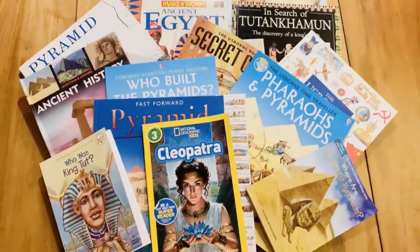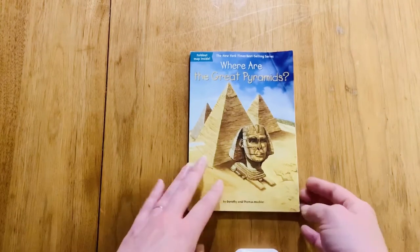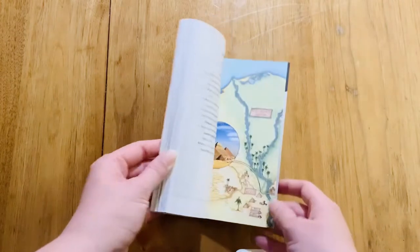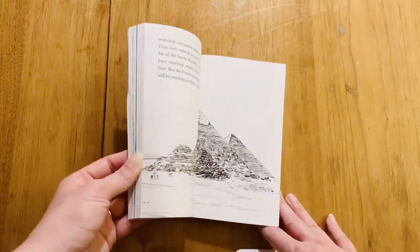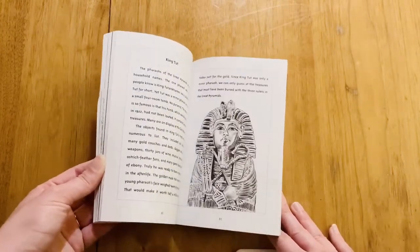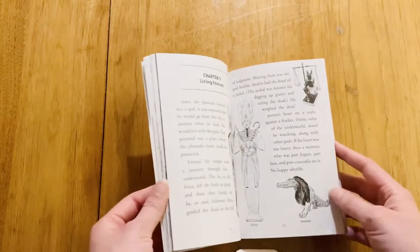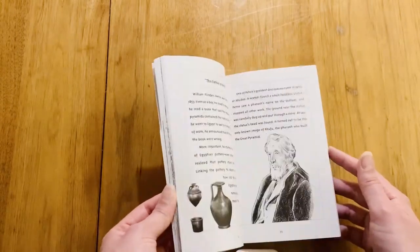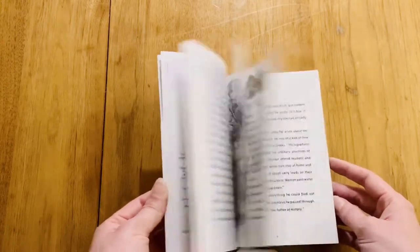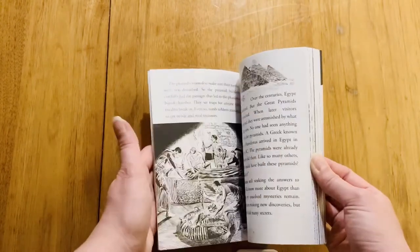Hey guys, stay tuned for some reviews from our Ancient Egypt book haul. We've got a ton of Ancient Egypt goodies to review. Here we have 'Where Are the Great Pyramids?' from the Who Was series. If you know anything about the Who Was books, they've got Who Was, Where Was, When Was, What Was — a whole bunch of stuff on different famous landmarks, people, places, and objects throughout history.